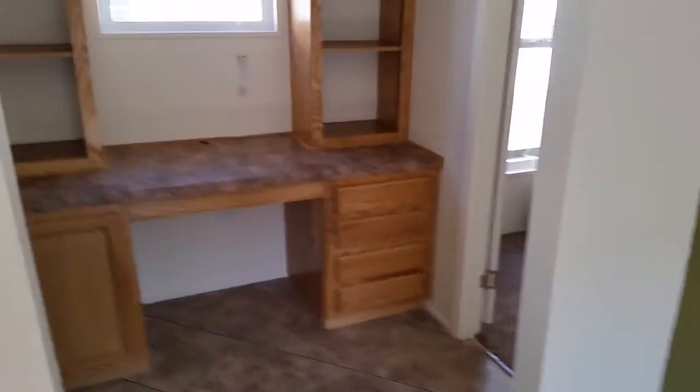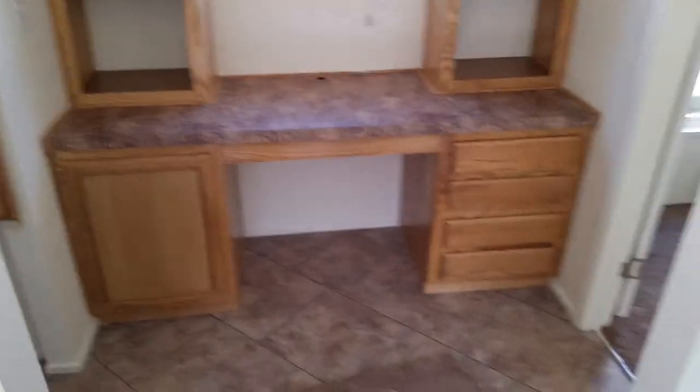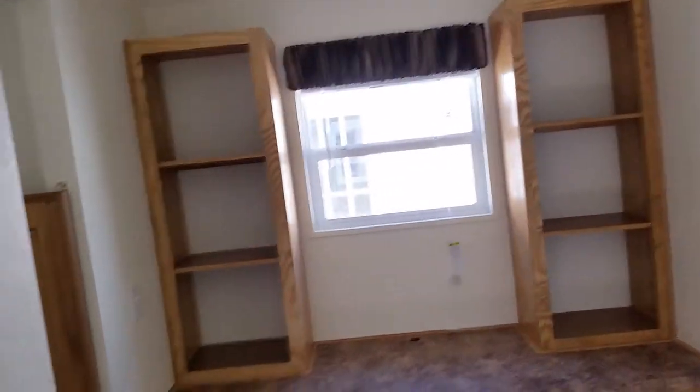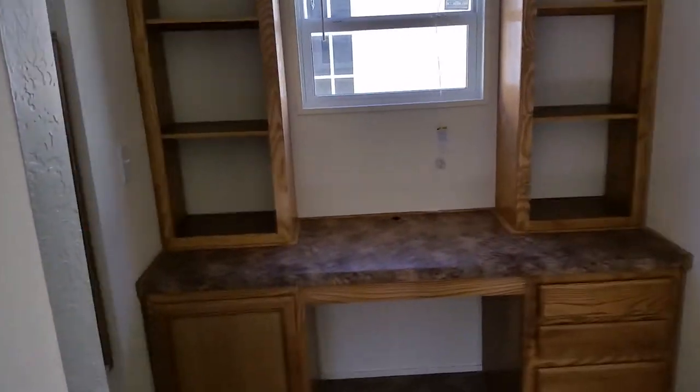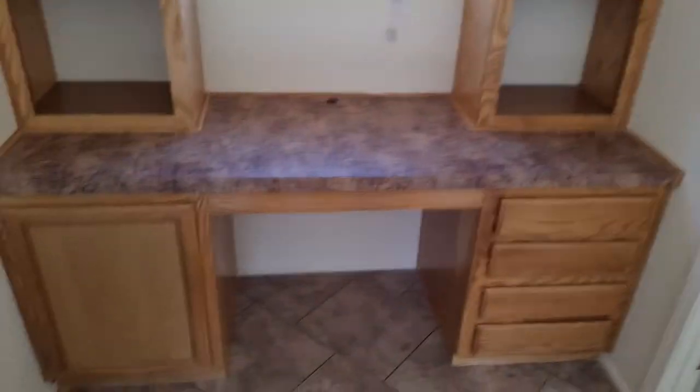Beautiful formal dining area here — somewhere to seat the family, a big table will fit. Love the floor plan because it has a built-in desk. With the desk, you've got somewhere for your bills, your home office, your schoolwork — just to be able to take care of things and watch what's going on. It's got all the cutouts ready for any kind of computer.